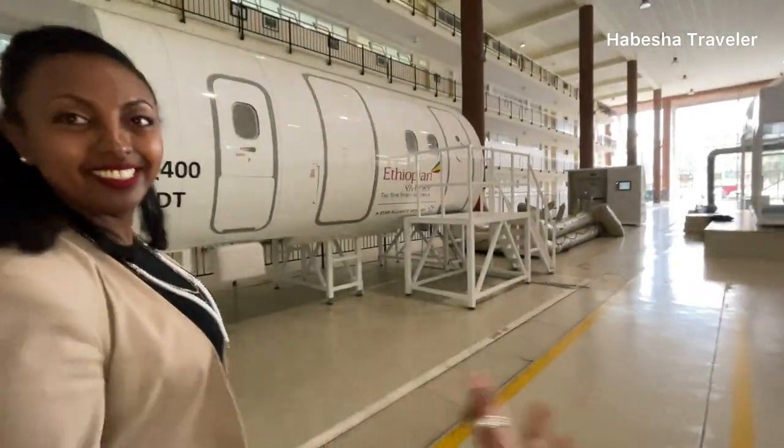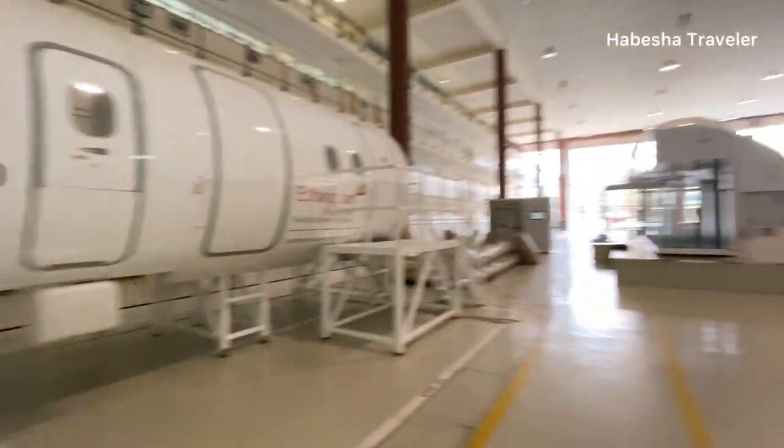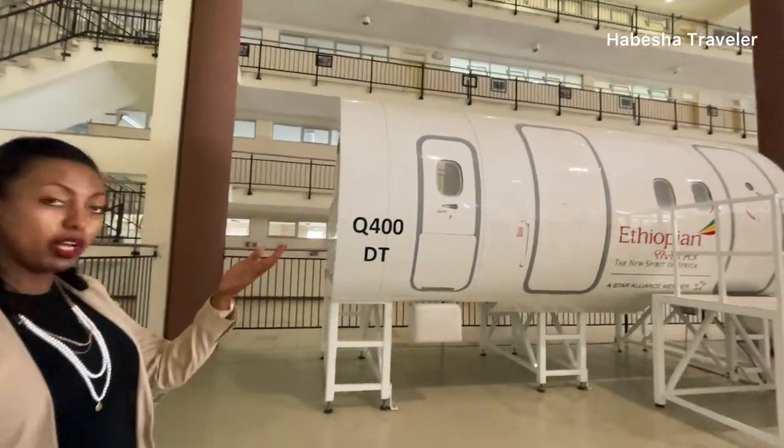This is your playground — your safe space. As you can see, it's really amazing. We have a swimming pool here just for training purposes. A cabin crew member is required to pass a swimming test before becoming a cabin crew member. There are also classrooms around here as well as mock-ups.